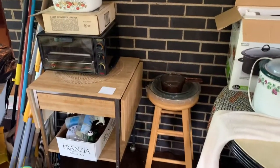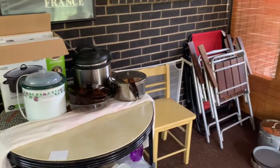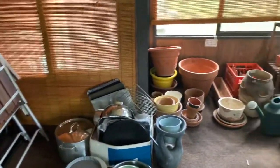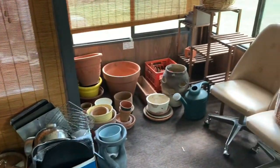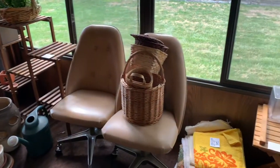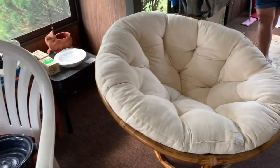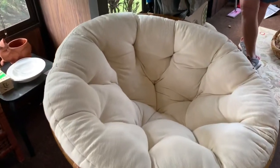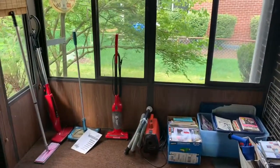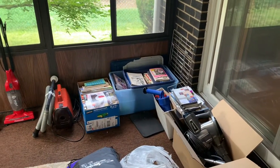In the back patio sun porch area. As you can see, it's packed. Kitchen items, wood stools, pots, planters in various sizes, baskets, patio chairs, large chair with rattan ottoman, various electric brooms, cookbooks.